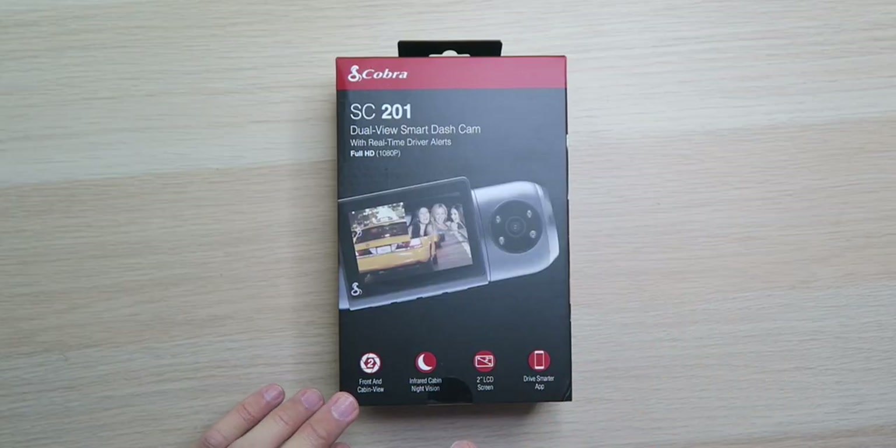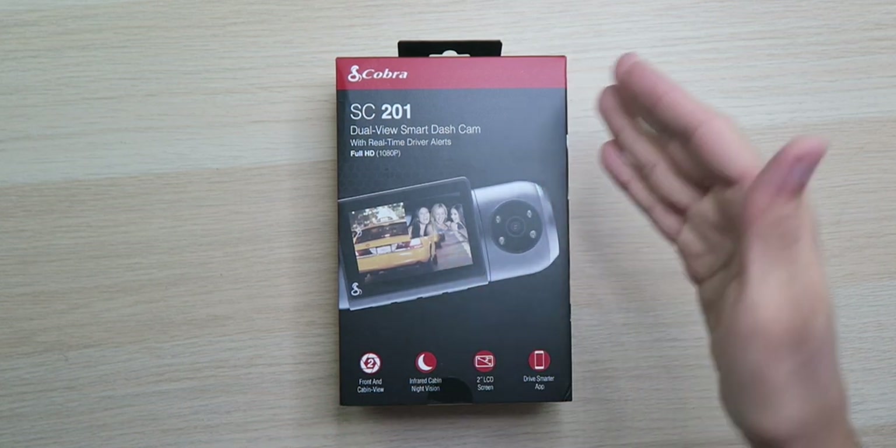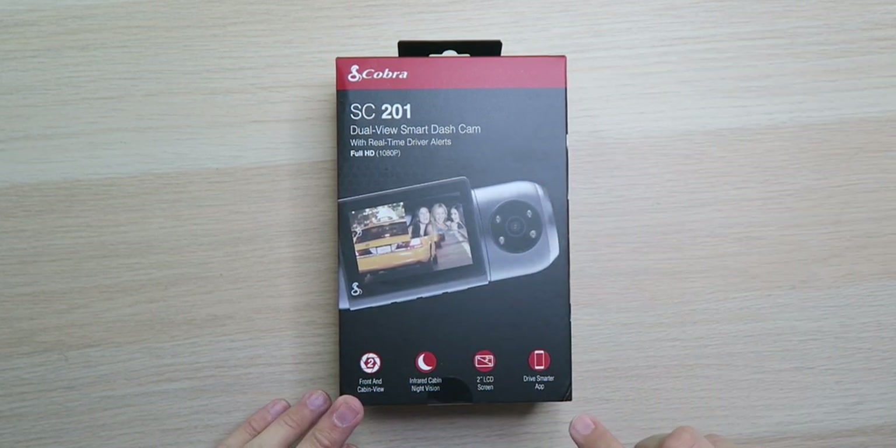It does feature an infrared cabin night vision camera so you can see everything no matter how dark it is inside the car. It has a two inch LCD display that will let you see in front and inside of the car at the same time, as well as a Drive Smarter app so you can access all the video files on your phone and download them if you need them.